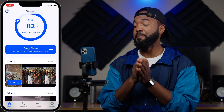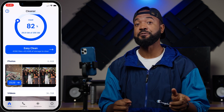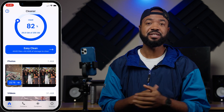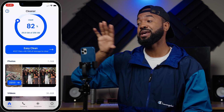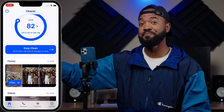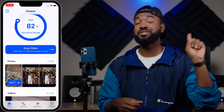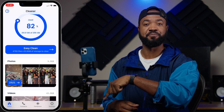Before we delete any photos and videos off our phone, I've made another video that teaches you how to get photos and videos off your phone and back them up to an external hard drive or computer. If that's something interesting to you, make sure you check that video out before you go ahead and clear out your phone.